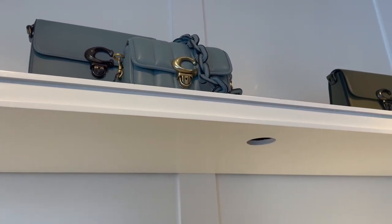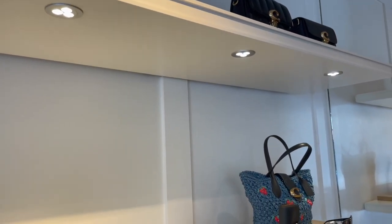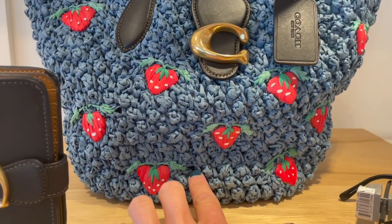More Studio bags — the Studio 19. And then this I saw on the website. What a cutie pie, it's just so cute for summer.